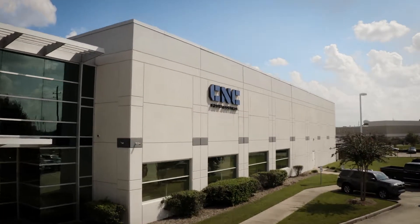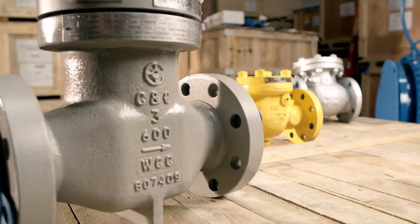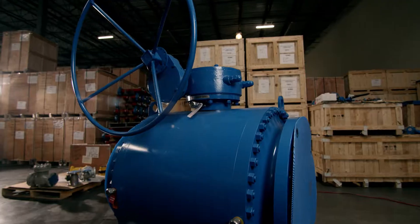C&C Flow Control is a combination of legacy businesses that have been brought together to provide flow control solutions for the upstream, midstream, and also the downstream oil and gas markets. We have products that span from the wellhead all the way through to the refineries.